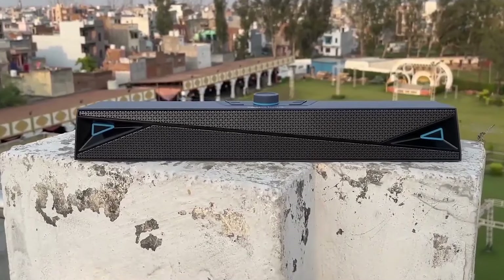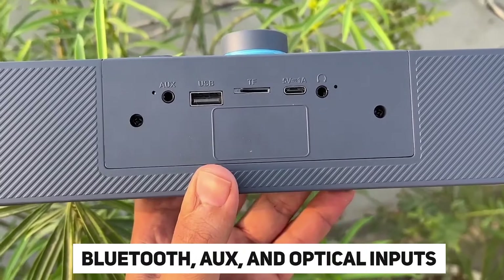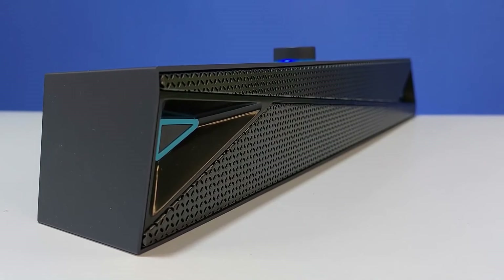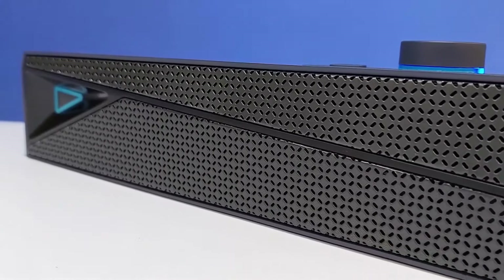The Amazon Basics Sound Bar typically features multiple connectivity options, including Bluetooth, AUX, and optical inputs, ensuring compatibility with a wide range of devices such as TVs, smartphones, and gaming consoles. Easy to set up and use, it often includes a remote control for convenient operation.